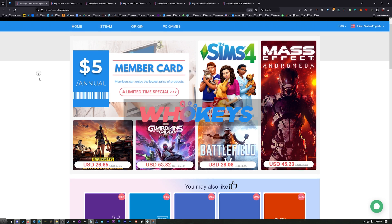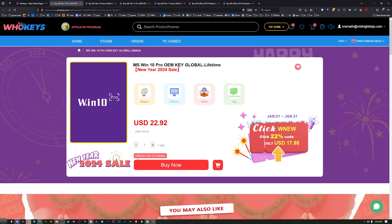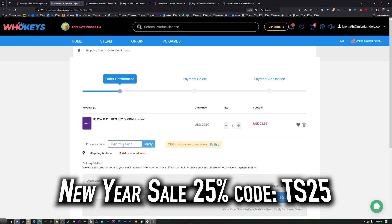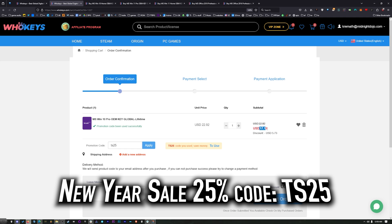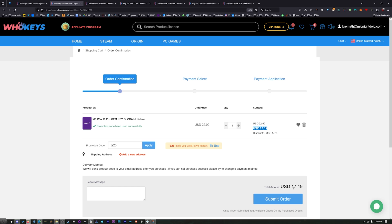Thanks to WhoKeys for sponsoring this video. These are OEM Windows keys, which means you do your own tech support — you're not going to be relying on Microsoft — and they're generally locked to the hardware. But look at this price: $22.92. With coupon code TS25, click Buy Now, put in the code, hit Apply, and that price comes down to $17.19. When you compare that to the outrageous prices from Microsoft, you'd have to buy this many, many times to equal the price of one regular key.